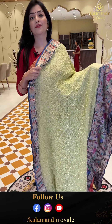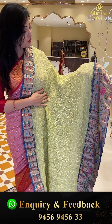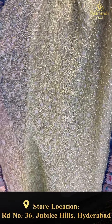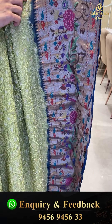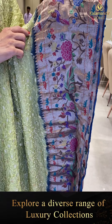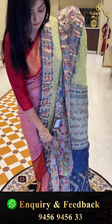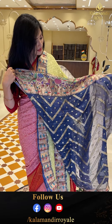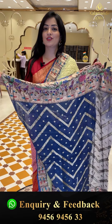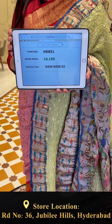Next sari — kota bandhani in pista green with bandhani knots and zari booties. Border features meenakari floral jhaal. The pallu has diamonds design in blue color. The blouse piece is blue color with golden zari self weaving in zigzag pattern. Sari price details: item code HD851, offer price 10,159 rupees.